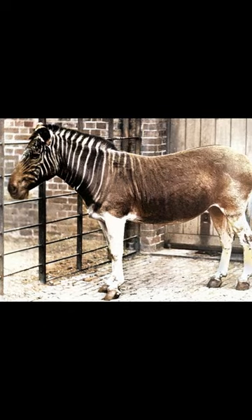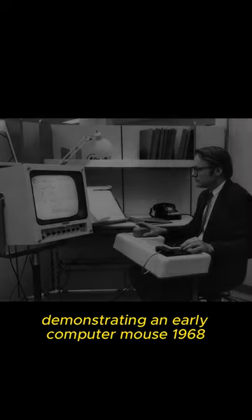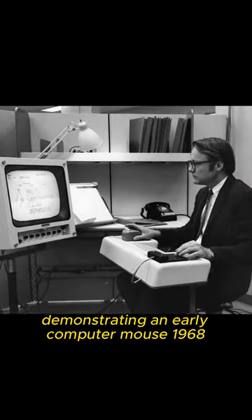Demonstrating an early computer mouse, 1968.